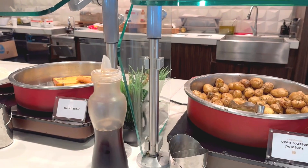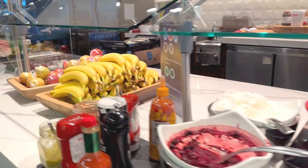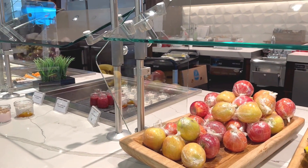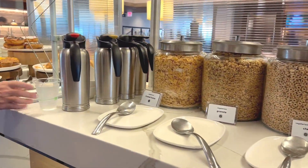They also had some healthy options too — fresh fruits and yogurts. There's also French toast, which was surprisingly delicious. And yes, they also had cereal if you're more into a lighter start. Don't miss the oatmeal bar — it's off to the side.